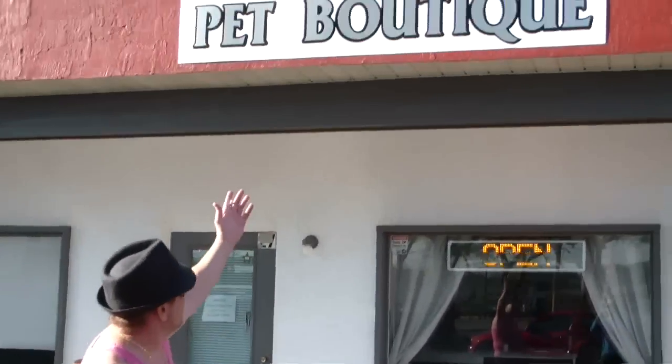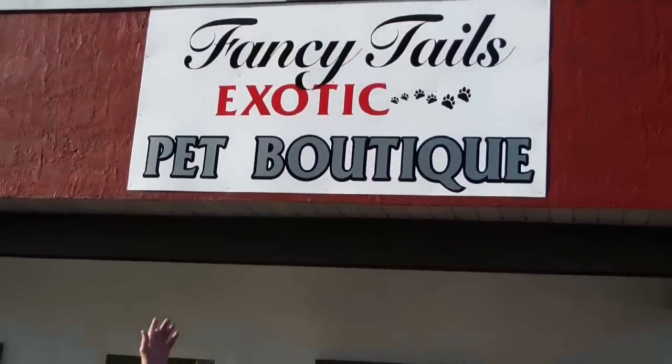If you look up over here, this is called Fancy Hell's Exotic Pet Shop. It's in Port Richey, Florida, okay? It's off of 52. This is where they're testing out the hamsters.